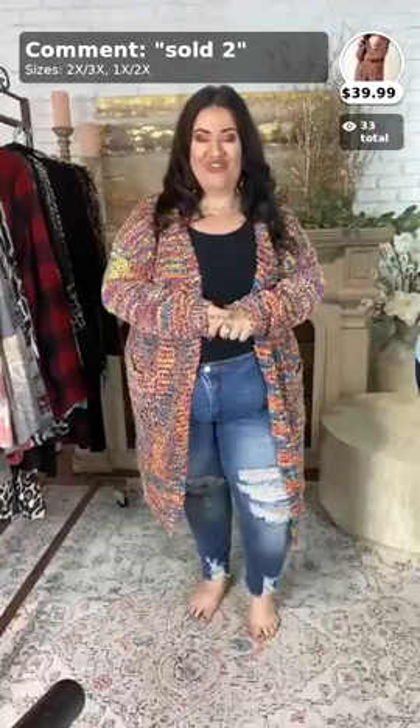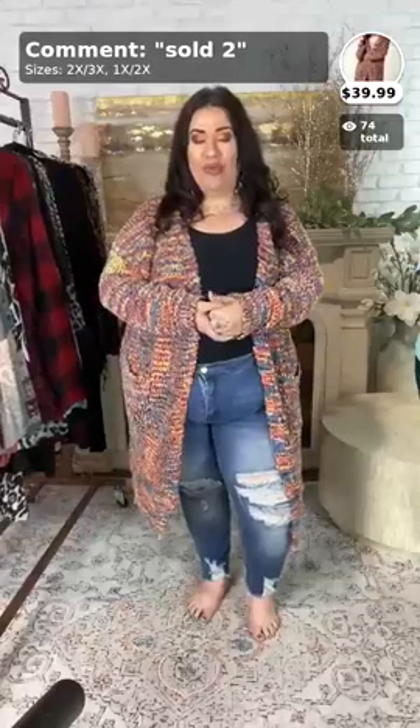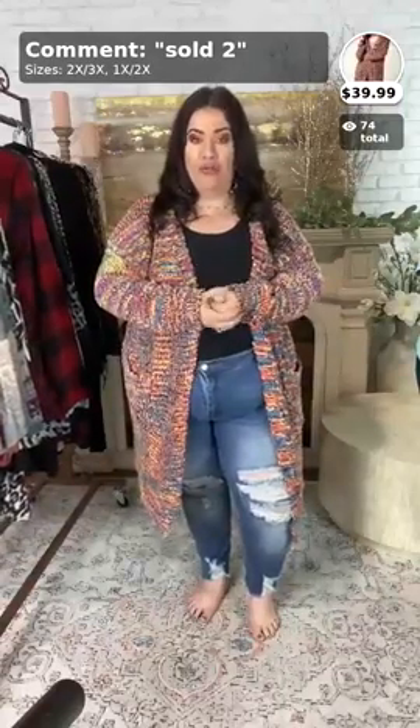If you are new and this is your first time watching, do me a favor — comment the word 'new' below so I can say hello to you. We like to meet and introduce all of our new people. If you see somebody comment 'new,' it doesn't hurt to comment back and say welcome or hello. You can just feel nice and welcome here at Curvy.